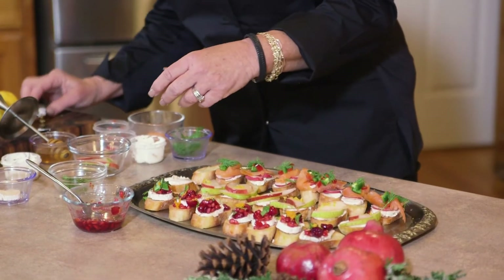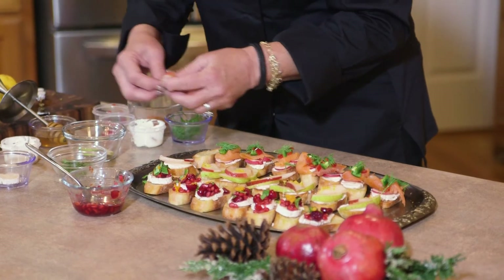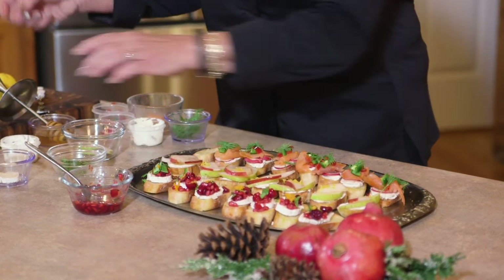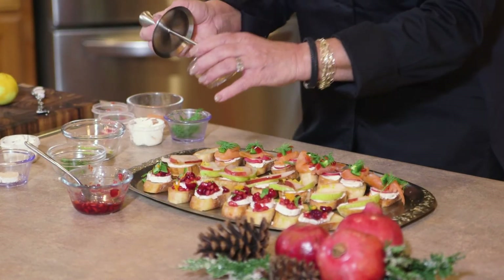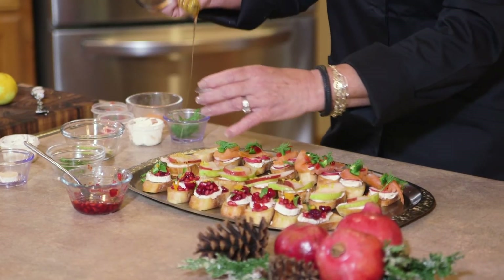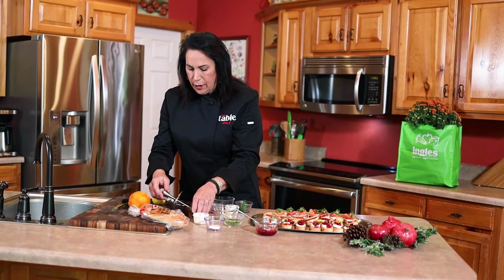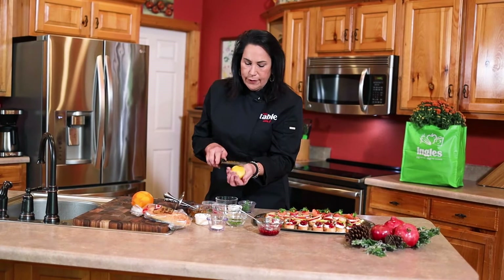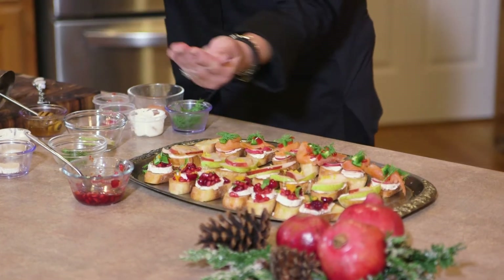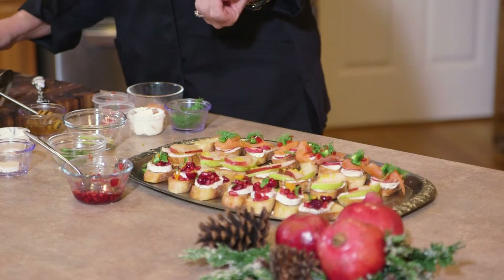I've got red and green pears — that really adds a lot of color, and that's what you want. Then I drizzle it with a little bit of honey just like that, then top it with some lemon zest. And there you have your second crostini.